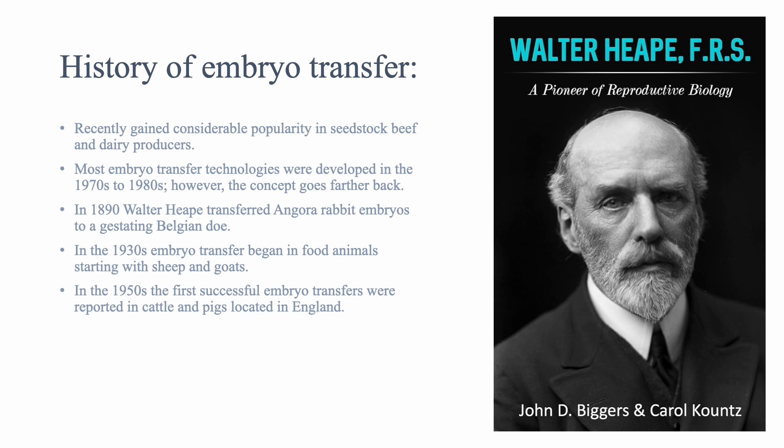In the 1930s, embryo transfer began in food animals, starting with sheep and goats. In the 1950s, the first successful embryo transfers were reported in cattle and pigs from England.